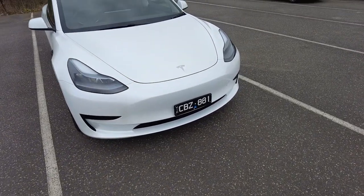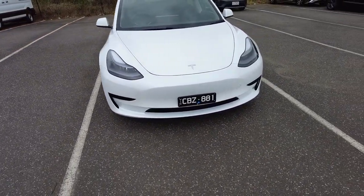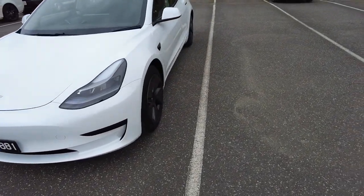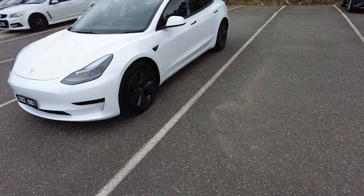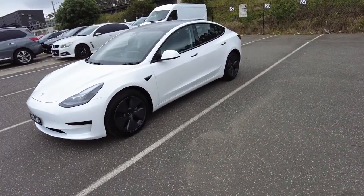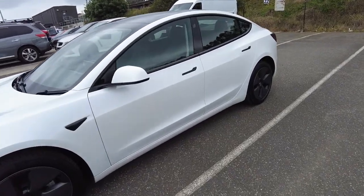This car does come with a lot of features such as the Pilot Autopilot. We've got rego until August 23 for this car, and up to 556 kilometres of range.